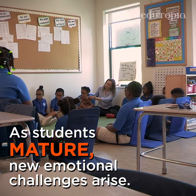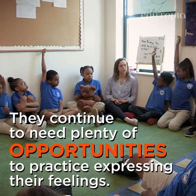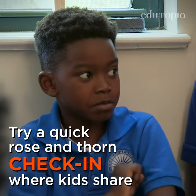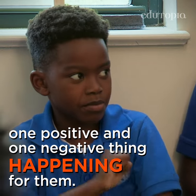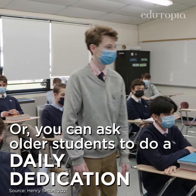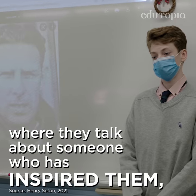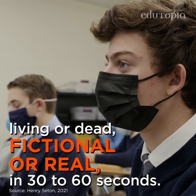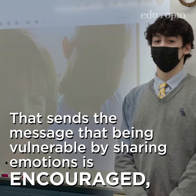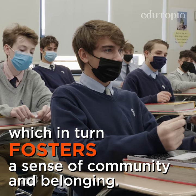As students mature, new emotional challenges arise. They continue to need plenty of opportunities to practice expressing their feelings. Try a quick rose and thorn check-in where kids share one positive and one negative thing happening for them — they can choose what and how much they'd like to share day to day. Or you can ask older students to do a daily dedication where they talk about someone who has inspired them, living or dead, fictional or real, in 30 to 60 seconds. That sends the message that being vulnerable by sharing emotions is encouraged, which in turn fosters a sense of community and belonging.